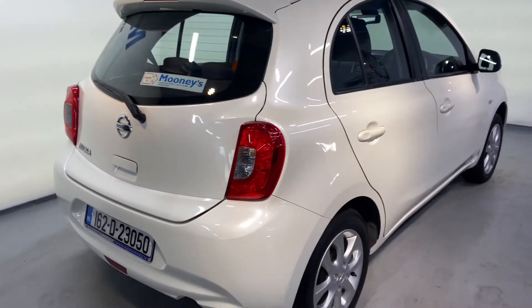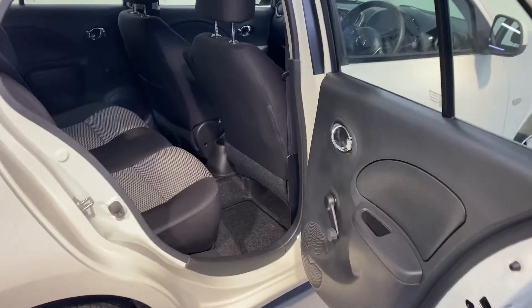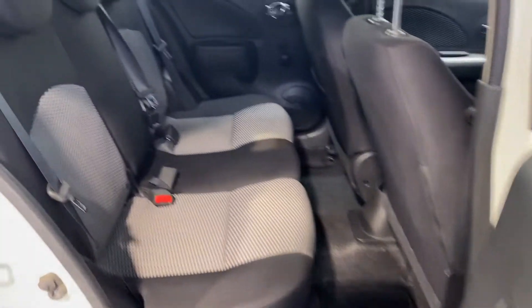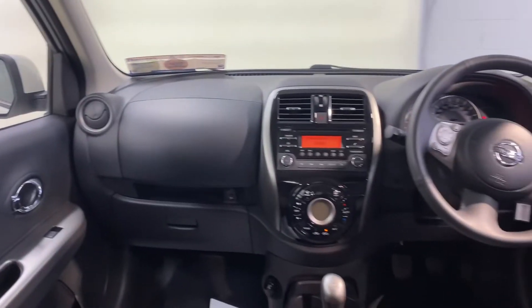It comes with those 16 inch alloy wheels, plenty of boot space in the Micra and you've got your two isofix points in the back for child seats. A very comfortable cloth interior.